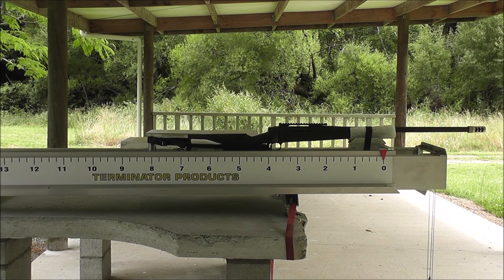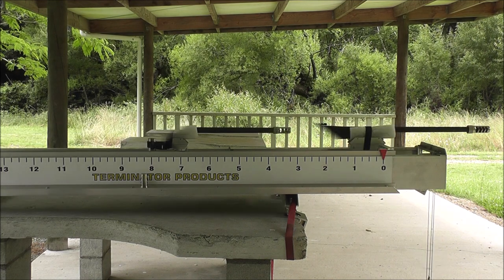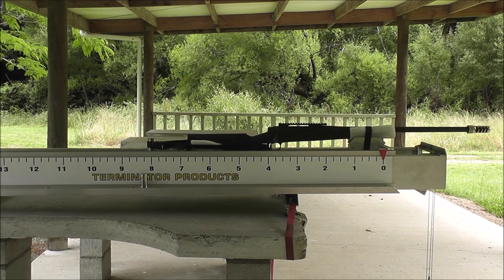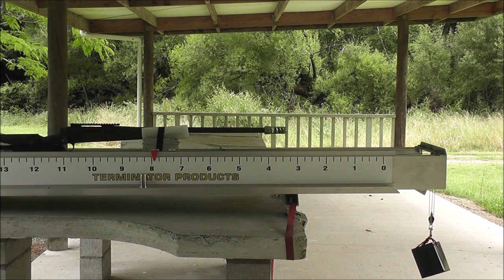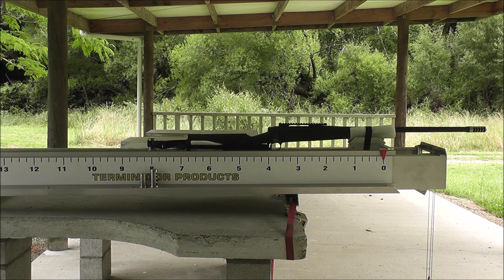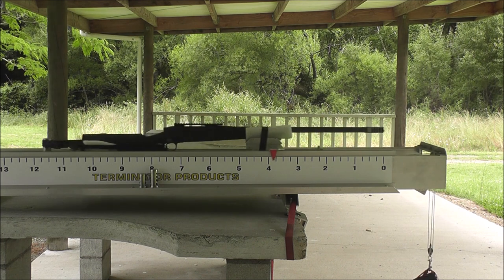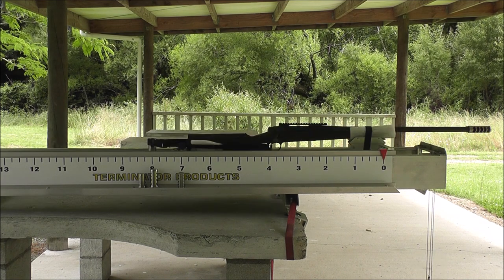Here it is with the Area 419 Hellfire brake. Here it is with the Area 419 Sidewinder brake. Here it is with the T3 Terminator brake. Here it is with the T4 Terminator brake.